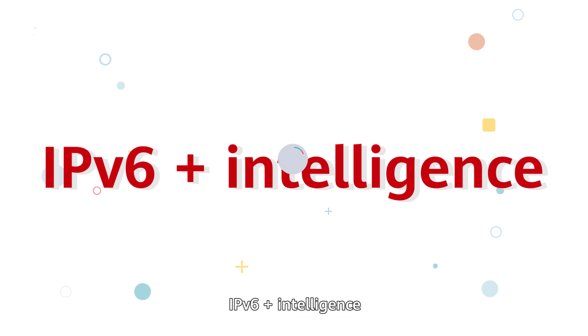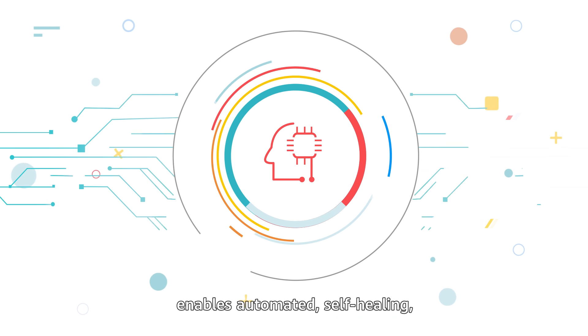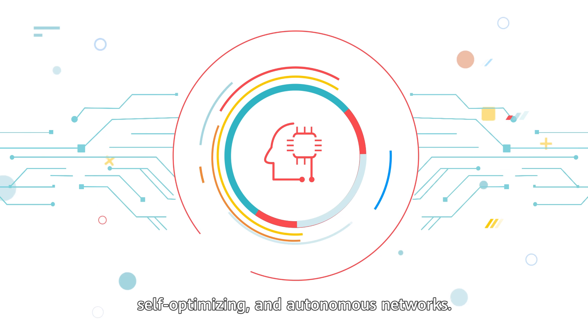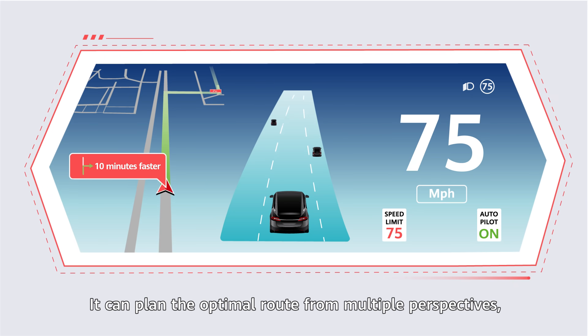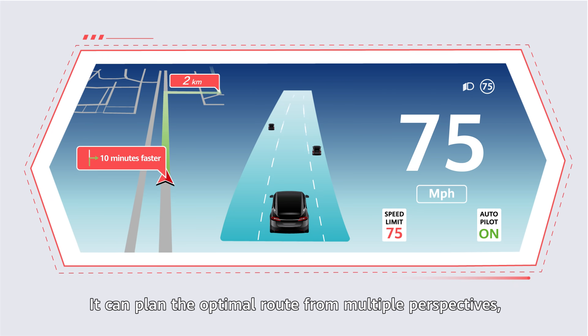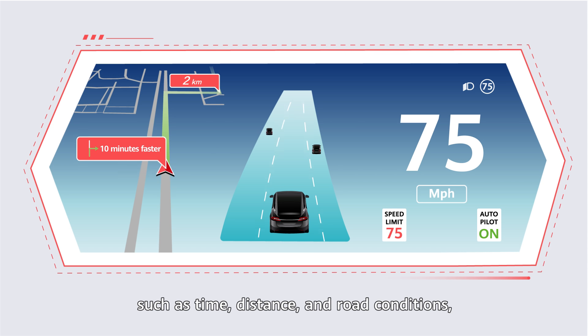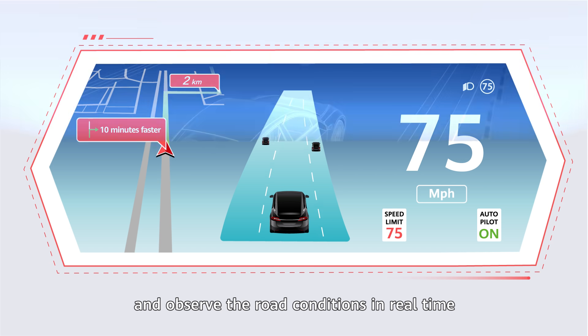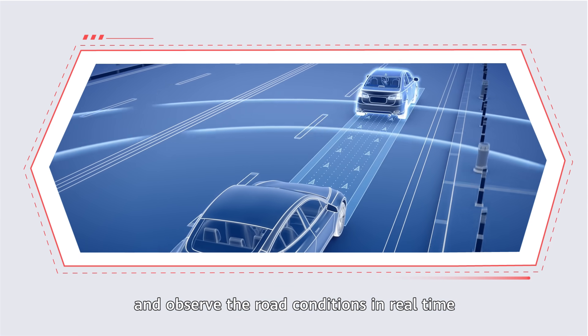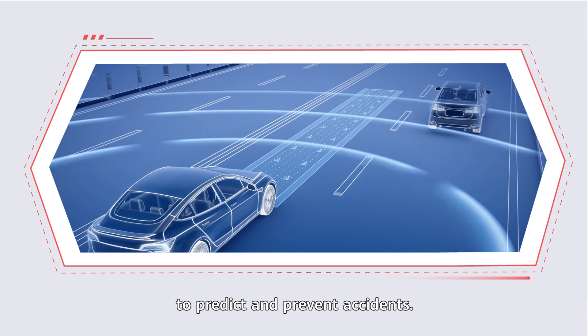IPv6 plus intelligence enables automated self-healing, self-optimizing, and autonomous networks. This is similar to the self-driving car system — it can plan the optimal route from multiple perspectives such as time, distance, and road conditions, and observe the road conditions in real-time to predict and prevent accidents.